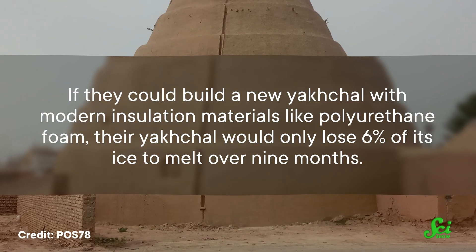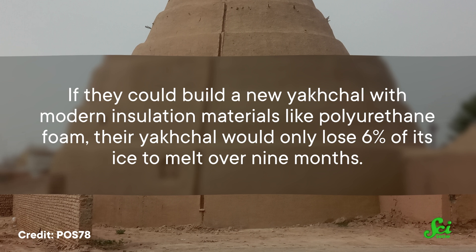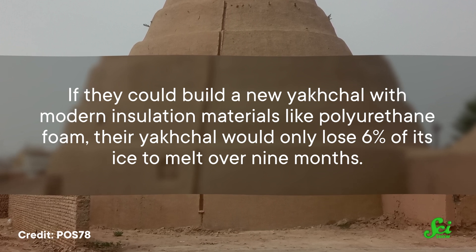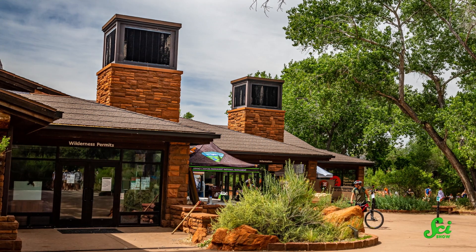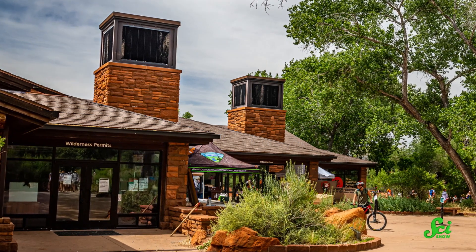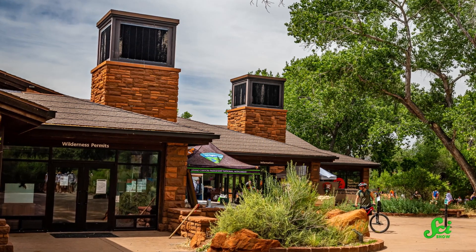The same architects who performed that analysis also found that if they could build a new yakchal with modern insulation materials like polyurethane foam, their yakchal would only lose six percent of its ice to melt over nine months. These methods of climate control and ice making that don't use electricity could be sustainable alternatives to fossil fuel-intensive air conditioning around the world. A wind catcher at the visitor center of Utah's Zion National Park uses this passive cooling strategy to keep the building up to 16 degrees Celsius lower than the outdoor temperature, and badgir are still widely used in Iran.